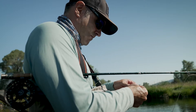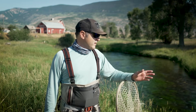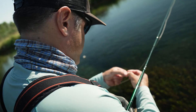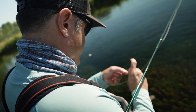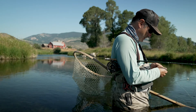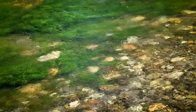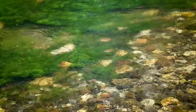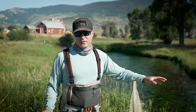Hi, I'm Brian with Montana Angler out here on a beautiful morning in Paradise Valley enjoying one of our great spring creeks. Spring creeks produce some of the finest fishing opportunities we have in the Rocky Mountains. These are gin clear waters with weed beds. They produce challenging fishing conditions. The fish have a lot of time to look at our flies, but they're also very productive with high fish counts.